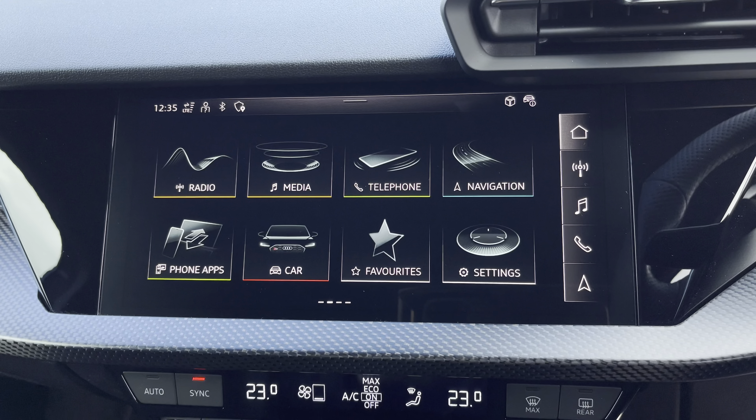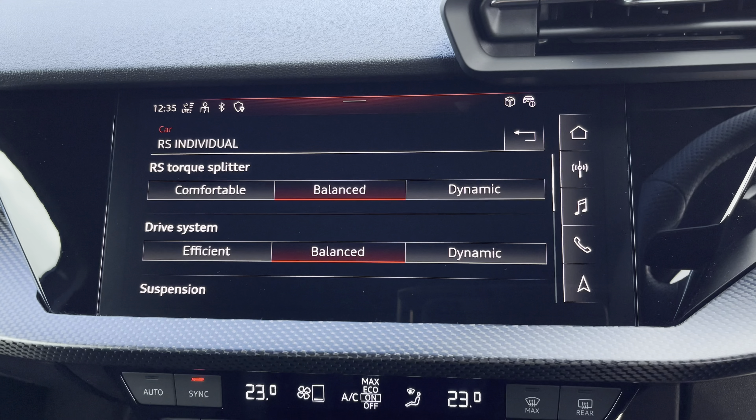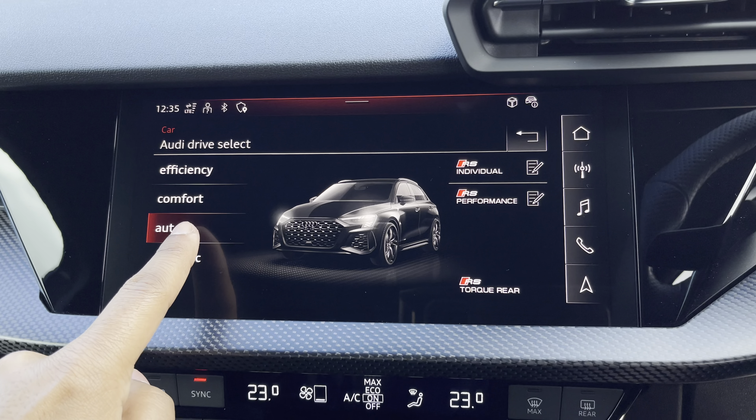There's Audi's drive select allowing you to alter the driving dynamics by choosing one of the predefined modes. You can customise the RS modes which you can access via the button on the steering wheel — our personal favourite for daily driving is Dynamic, as it is the most driver focused.